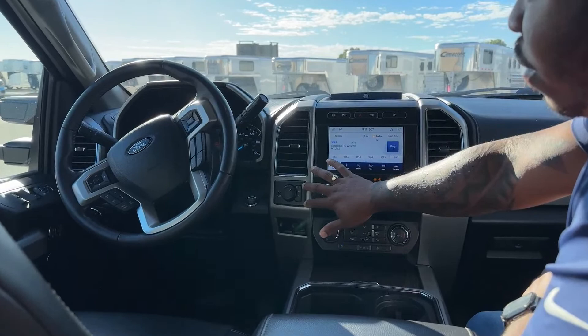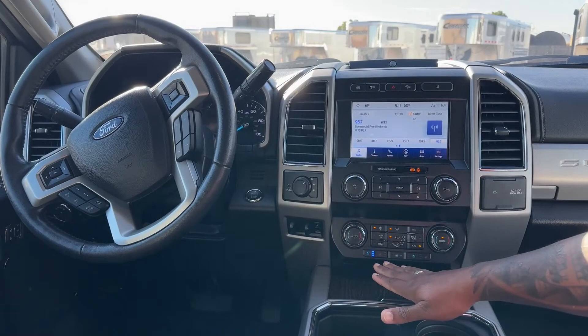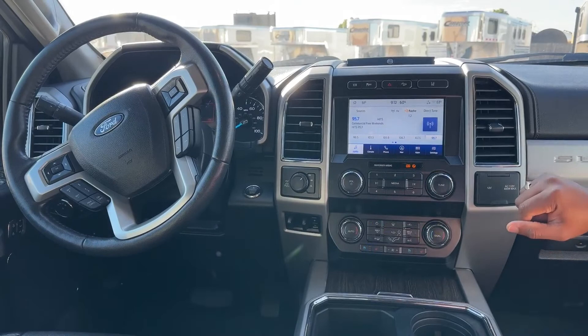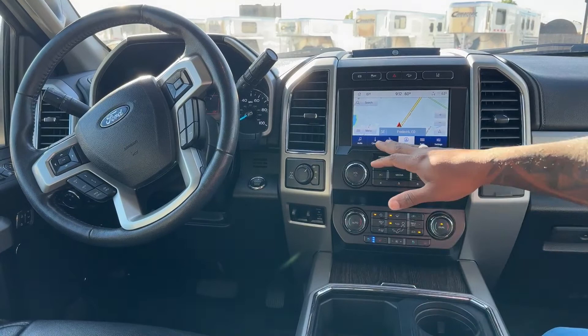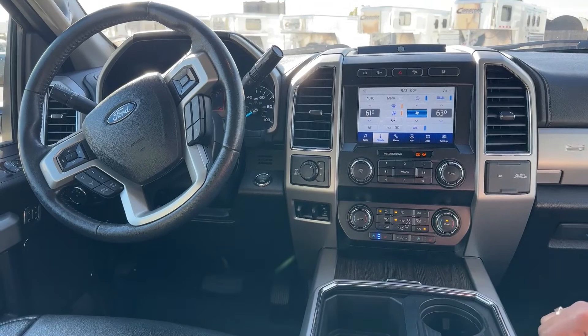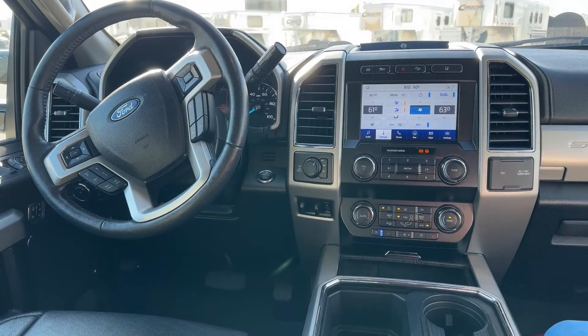This one is four-wheel drive, so you have your four-wheel drive options here, along with the trailer brake system. Down here you have all your AC controls and vented and heated seats for the driver and passenger. You have an 8-inch touchscreen that comes with navigation already included, but you can also plug in your phone for Apple CarPlay or Android Auto capability.